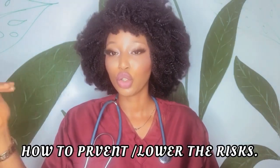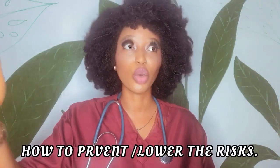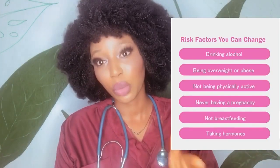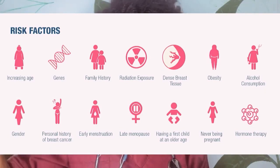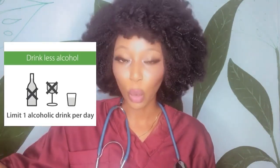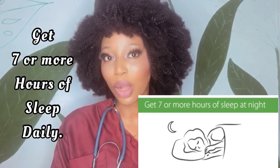Now for the good news — how can you prevent this and lower your risk? Number one: keep a healthy weight and exercise regularly. You don't need to overdo it, just make sure you're maintaining a healthy body. You should also cut back on alcohol intake, or if you can't avoid it, drink in moderation. Make sure you get seven or more hours of sleep each night.